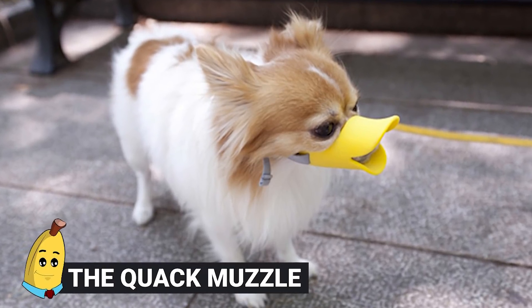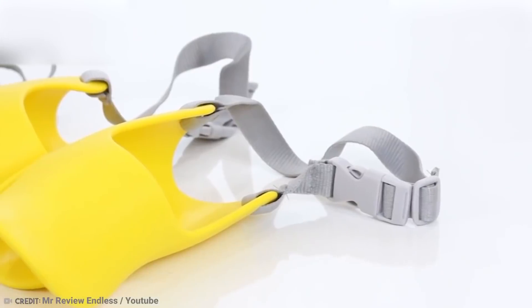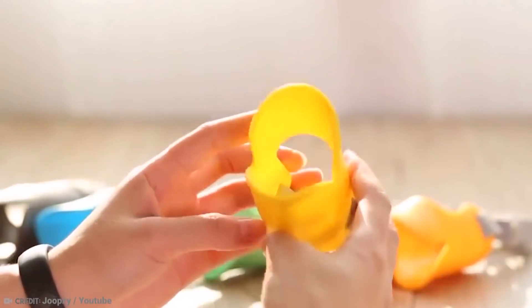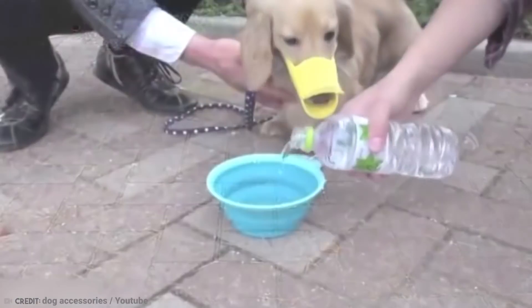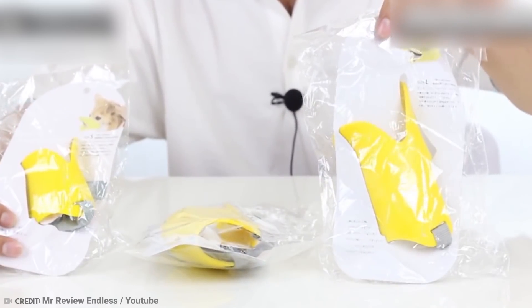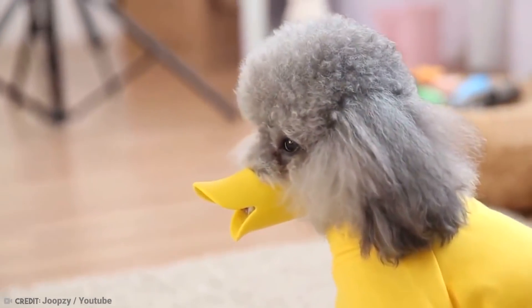4. The Quack Muzzle. Dogs can go from super cute and pet-able to barking and potentially dangerous pretty quick. If your dog's a bit more on the aggressive side, odds are you've gotten him a muzzle. But what if you could put a muzzle on your dog and lighten up the mood at the same time? The Quack Muzzle might be right up your alley — it's a muzzle that also turns your dog's snout into a super cute duck bill. Made in Japan by the Oppo Corporation, it's a pretty nice alternative to the usually horrible and uncomfortable muzzles that sell everywhere else. Pretty sure your dog would prefer not to have anything on at all, but it might appreciate the humor of the duck bill.